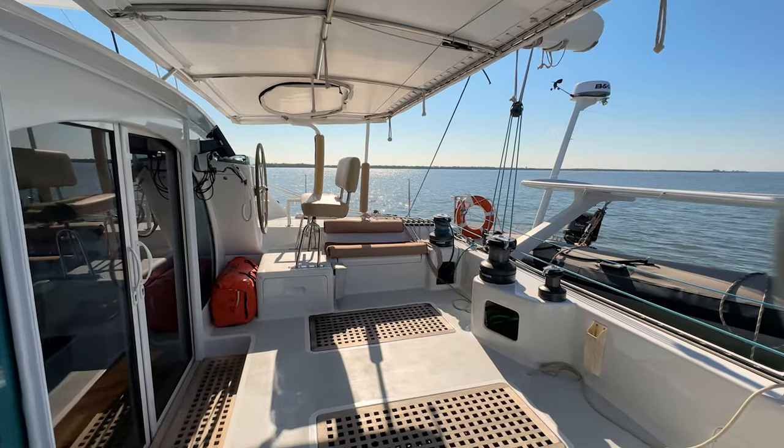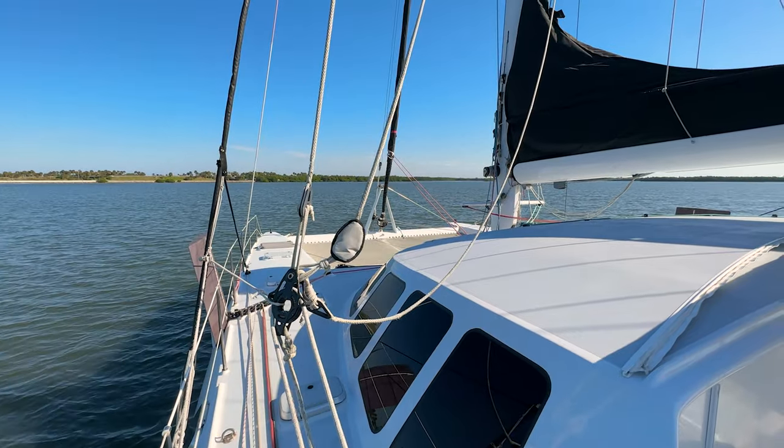Hi, I'm Alexis with the Multi-Hull Company. Today we are aboard the Etincelle 60 Cool Cat, a carbon performance catamaran. The boat is situated in Sarasota, Florida. Let's go check it out.